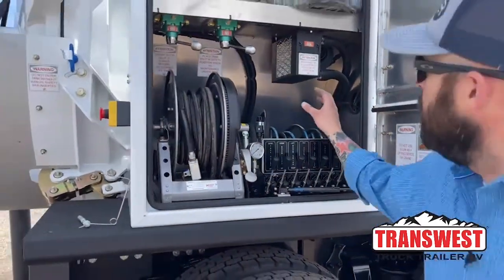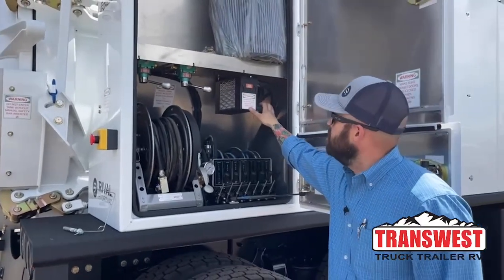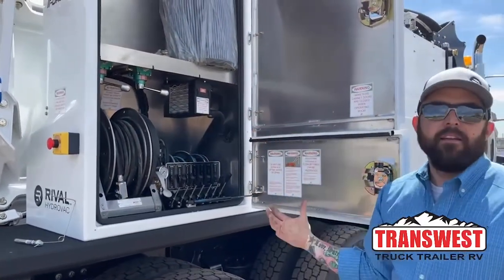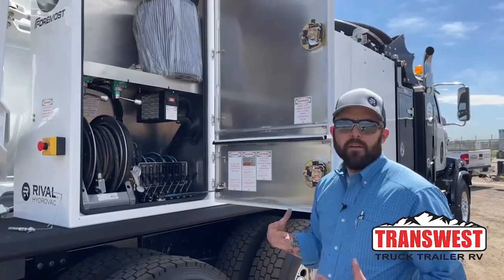All the trucks also have box heaters in all of them that run off the coolant on the engine, so the back decant valves and all the boxes are heated. So if you're in a cold spot in the country, everything — you don't have to worry about it freezing up.